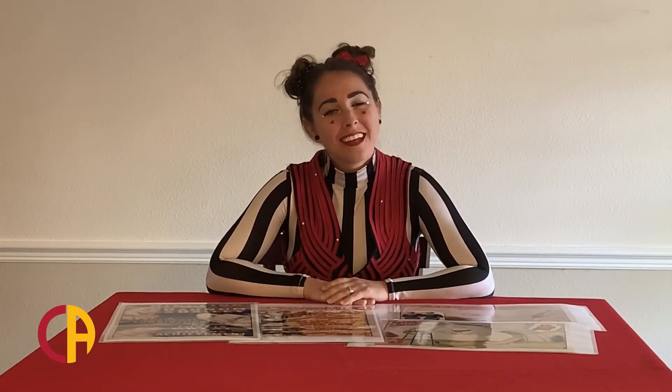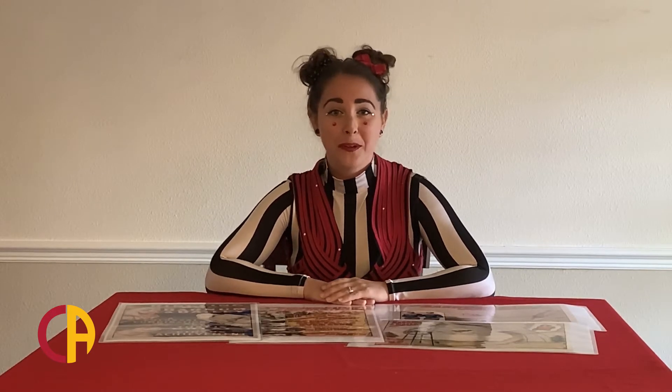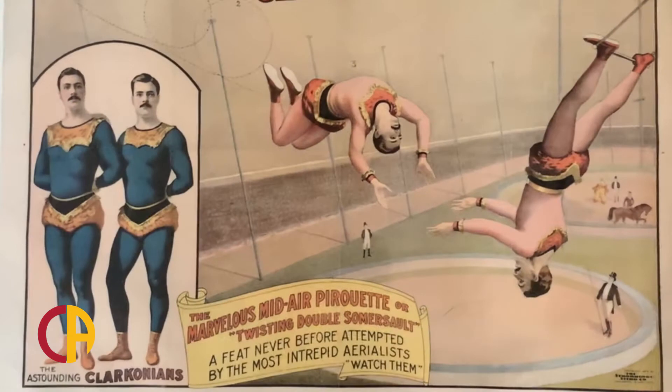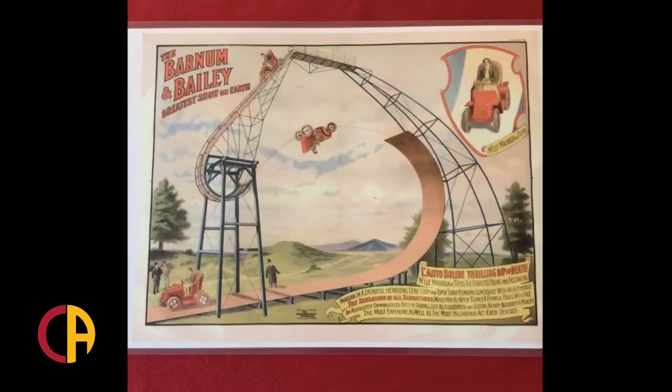Also importantly, circus posters are descriptive. They use descriptive words or adjectives to describe what you might see when you go see the circus — for example, sizes, colors, or how fantastic something might be. They describe the complex tricks of the acrobats and animals and shenanigans that you'll see the clowns do. Posters such as this one illustrate and describe what the artist would like to show you. You can see the man doing the twisting somersault, described on the poster as a marvelous mid-air pirouette or twisting double somersault. In their descriptive language, circus posters often used alliteration and exaggeration.